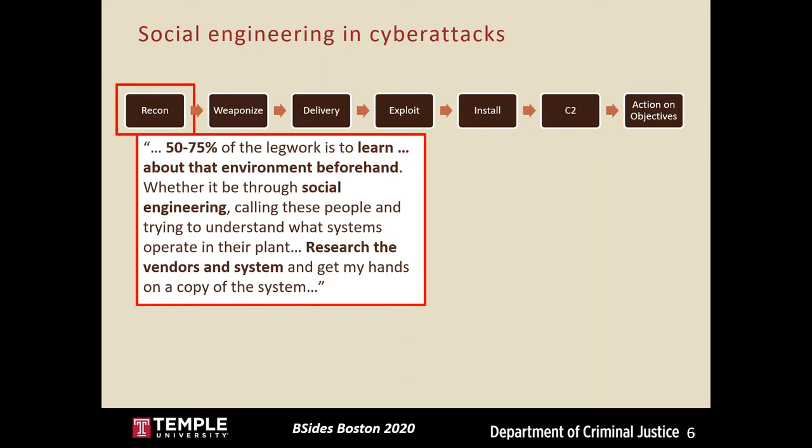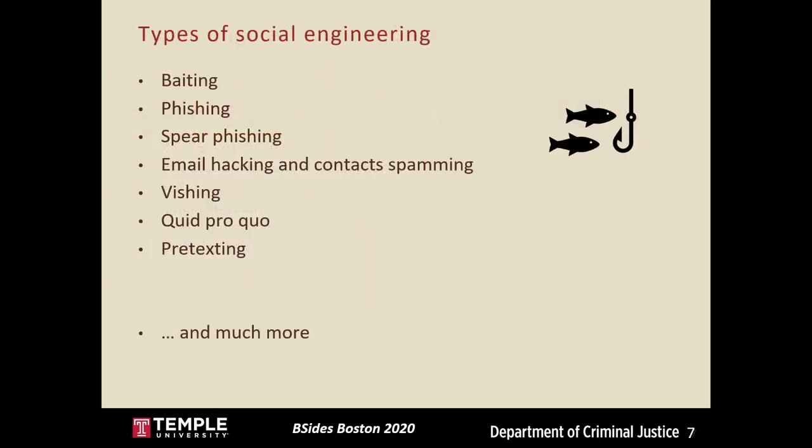Social engineering primarily takes place in the first reconnaissance, or recon, stage, which refers to the process of gathering information about a target. It's been said that 50 to 75 percent of the legwork is to learn about that environment beforehand. There are many different forms of social engineering. First is baiting, which refers to when a hacker leaves accessible bait such as a malware-infected USB stick for targets to pick up and connect to their own computer, installing the malware.